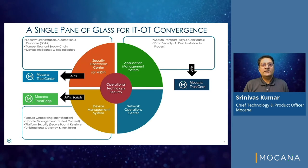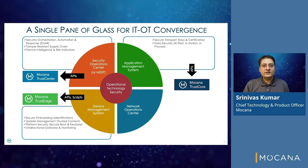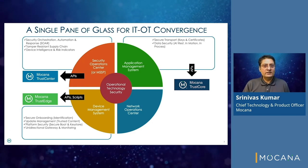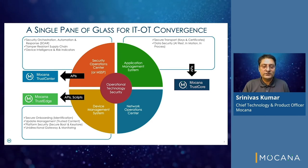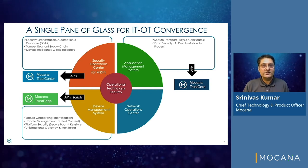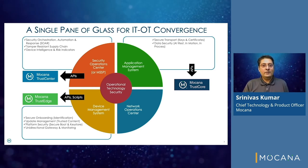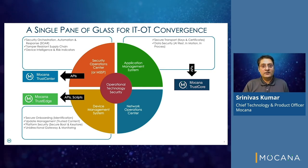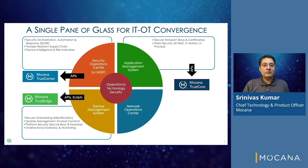Trust Center provides a single pane of glass for SOC operators with device intelligence and indicators of risk from operational systems such as edge gateways, HMI workstations, and field controllers. Trust Edge clients can be remotely installed on field devices by DMS operators. Trust Core provides APIs for C, C++, C#, and Java developers to harden applications with key and certificate-based security.